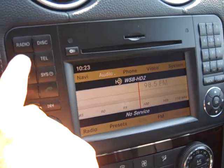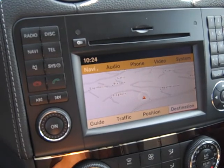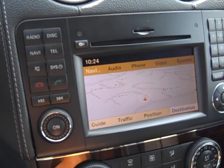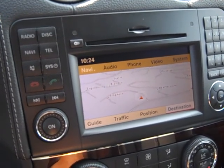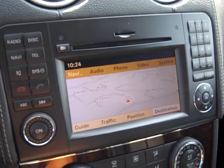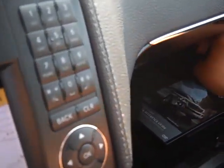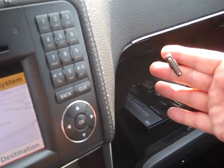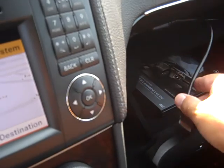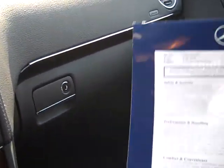Going to the navigation for you — the nav system has at least five million points of interest, it's all voice activated. The car is Bluetooth enabled so you don't have to add anything. In the glove box area is the iPod connection.